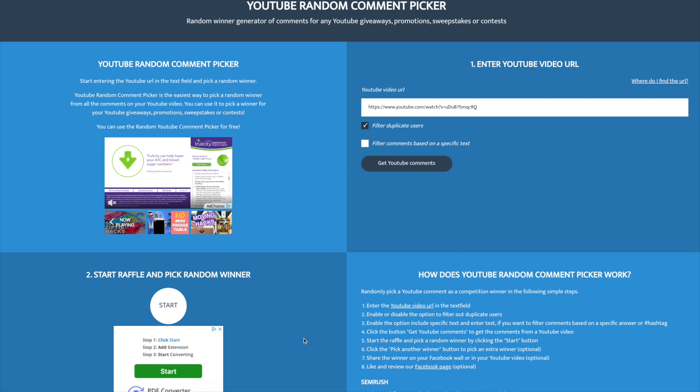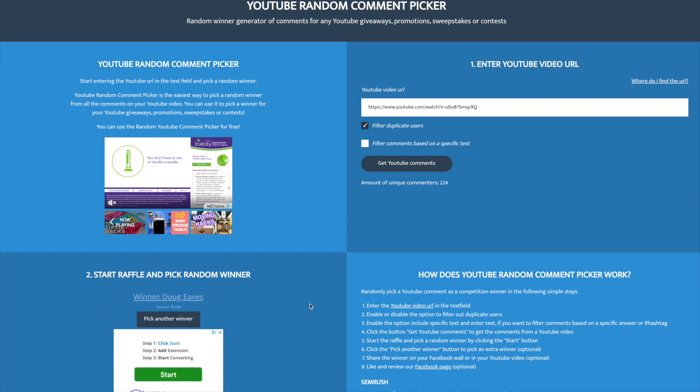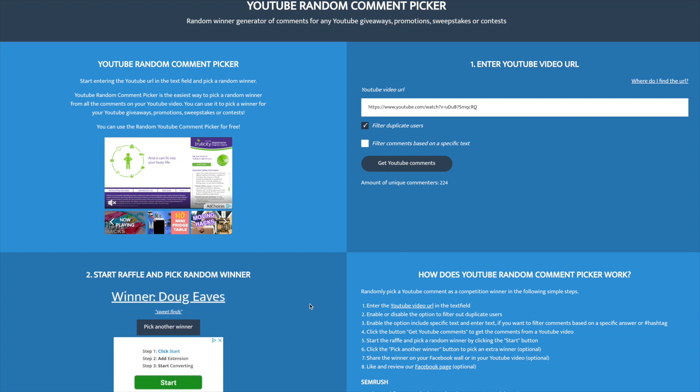Alright, let's go ahead and pick those winners. The first video is going to be the half dollar hunt. Let's go ahead and get the YouTube comments - we had 224 unique commenters. Thank you all to everyone that watched. Let's get the random comment picker going. And who will win the 1967? It's Doug Eves - Sweet Fines. Well thanks for watching Doug Eves, and congratulations, you get that 1967 Kennedy.